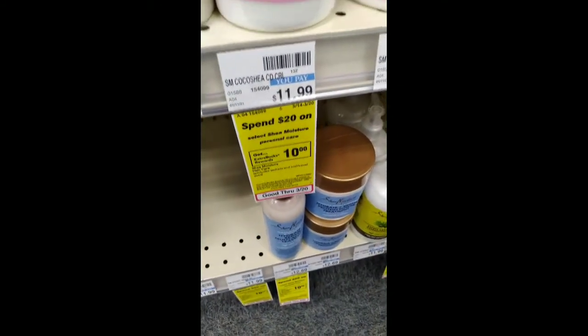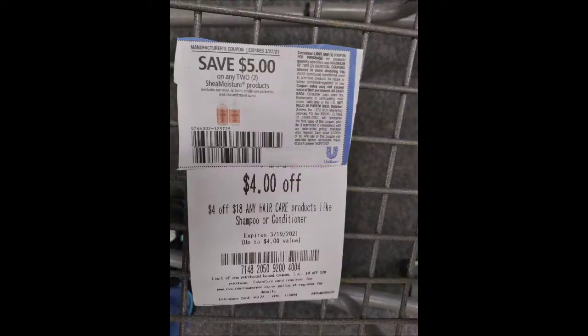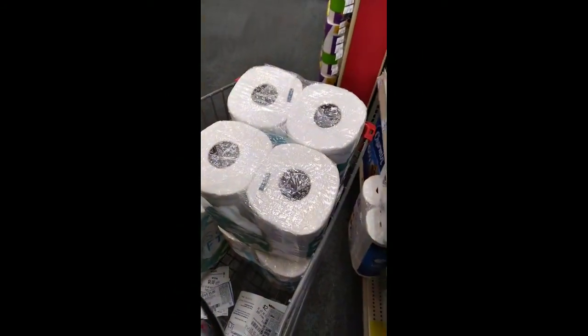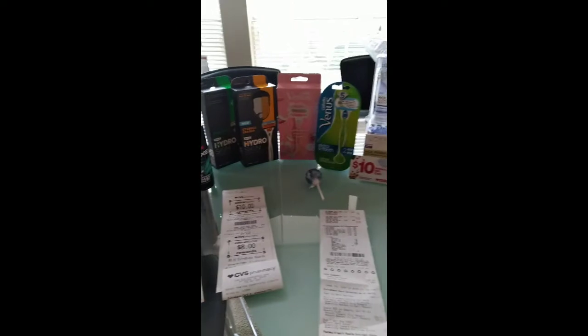I did the Shea Moisture deal which was spend 20 get a ten dollar extra buck. I had a five off two coupon and a four off 18 CRT.